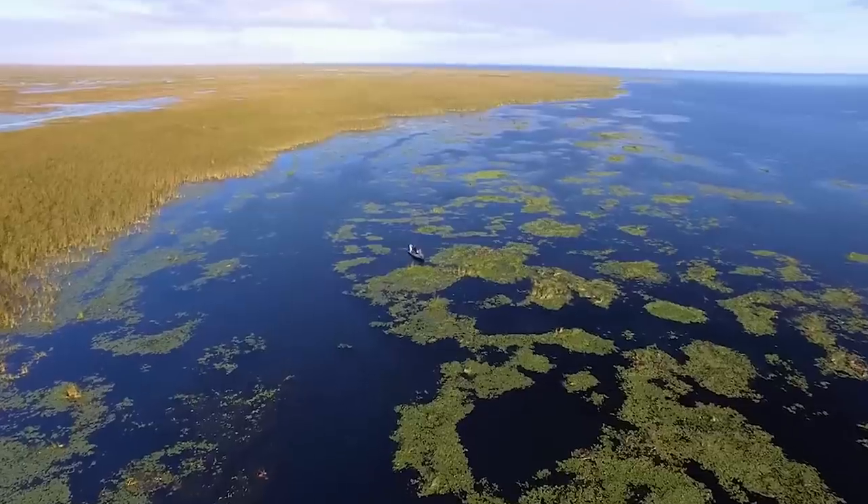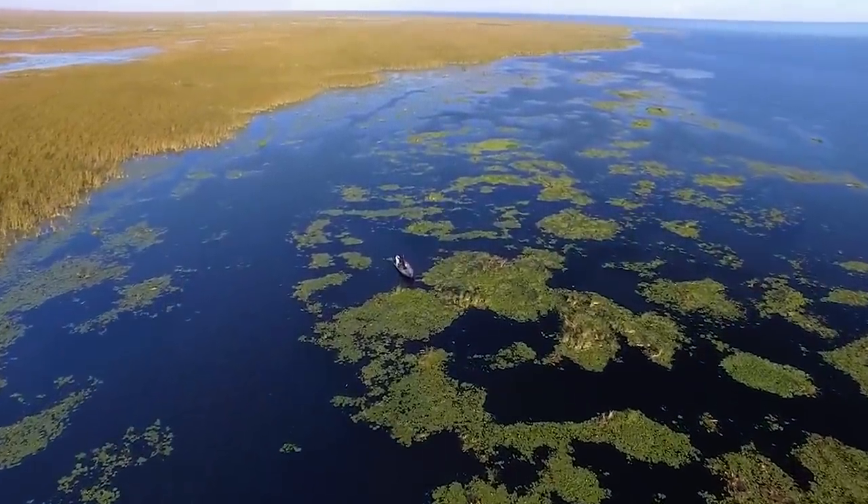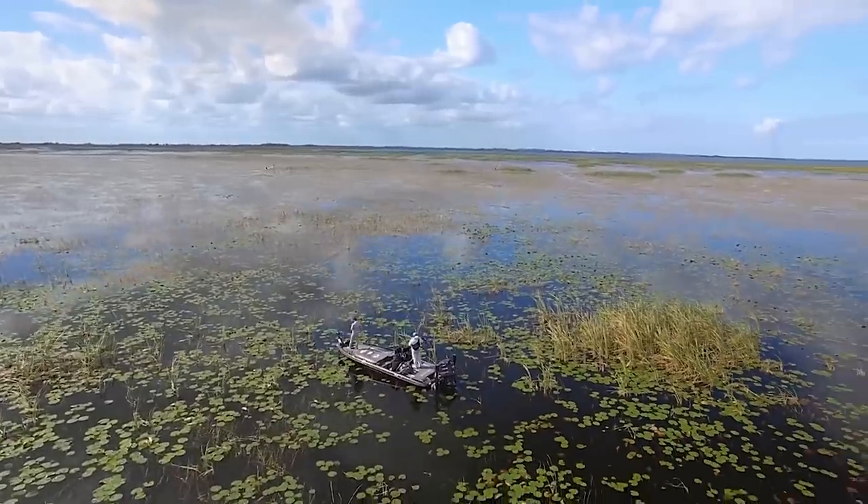Speaking of upcoming tournaments, the 2023 Bassmaster Elite Series kicks off at Lake Okeechobee tomorrow. So make sure you get your lineup locked, get it in, get set, get ready. I want to see you guys on the leaderboards.